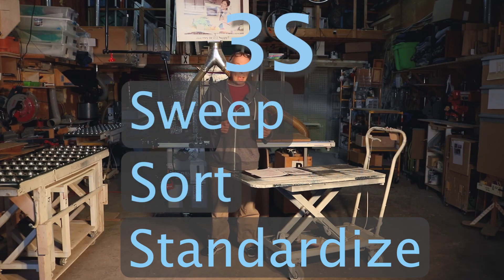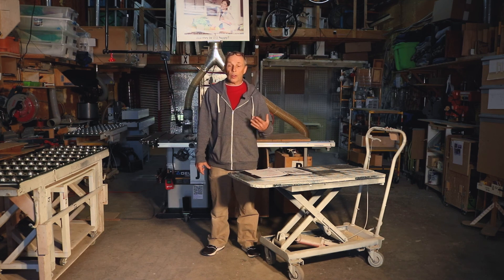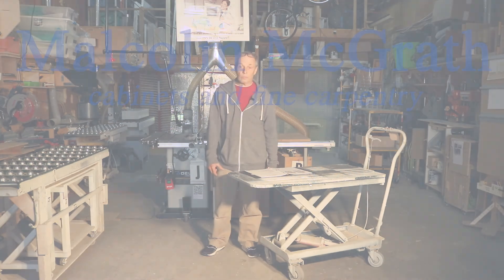So that's 3S, and you should really practice 3S basically every time you clean up, doing your tidy up and on a regular basis.